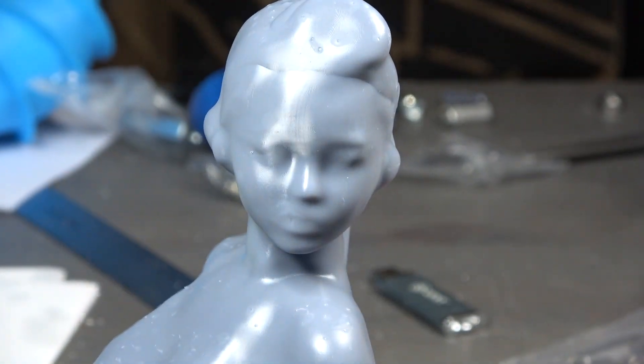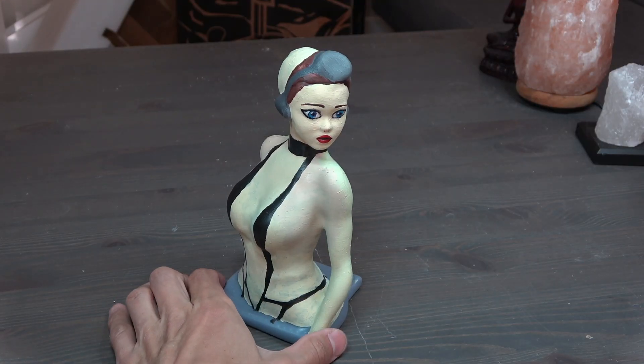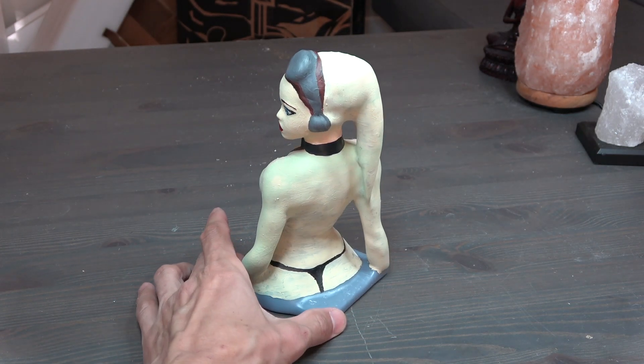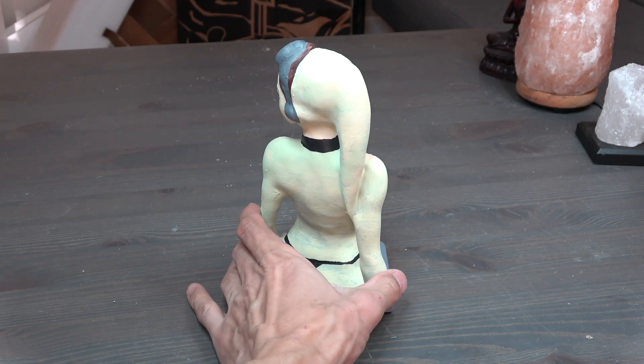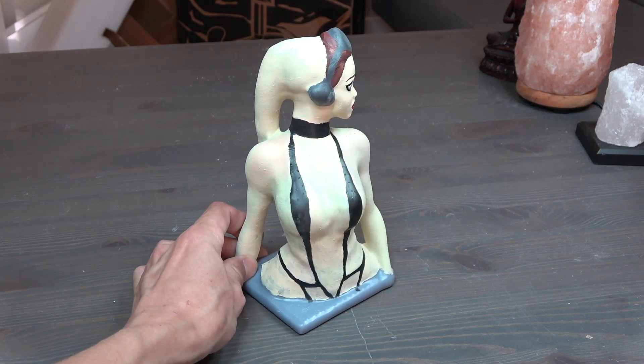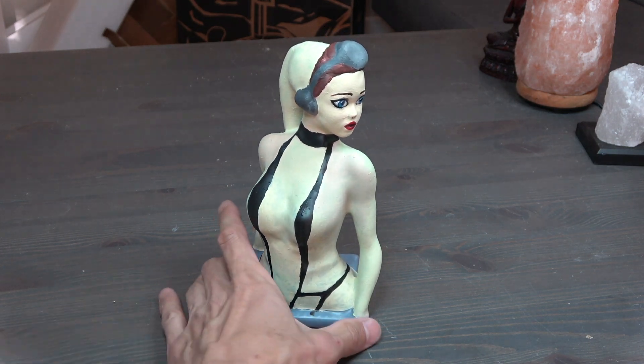It can be difficult especially for the facial features. My brush was a little too big for what I was trying to do here, but printing up a larger model is easy. I just need to cut it into smaller pieces and paint each piece separately.